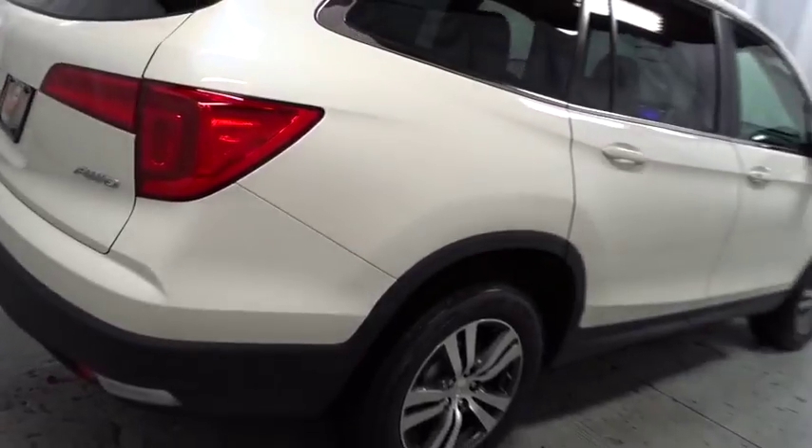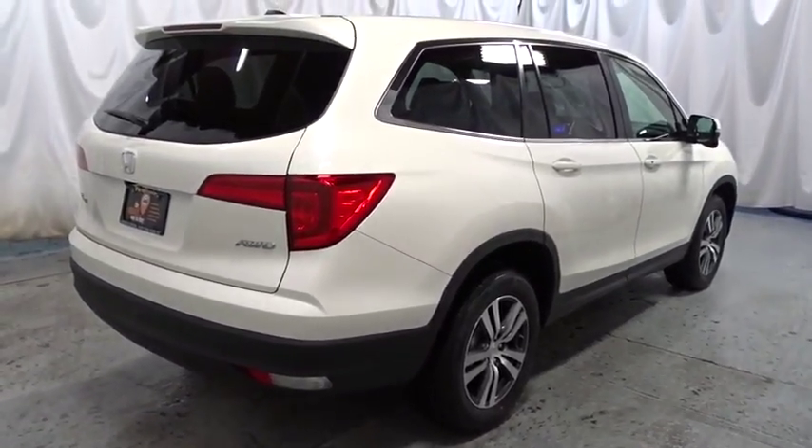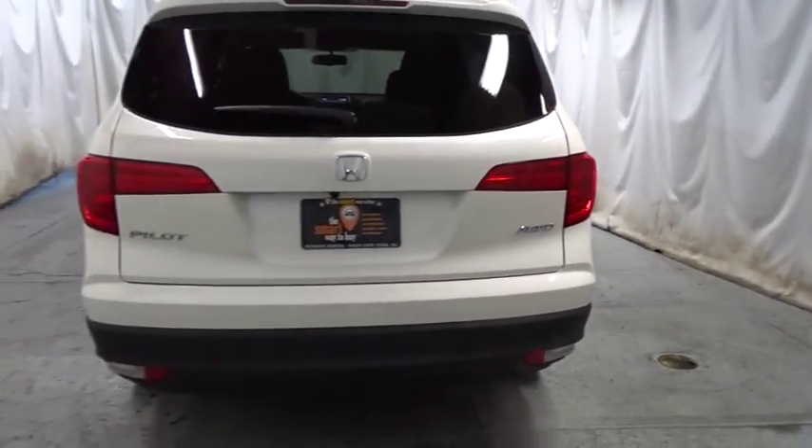Outside temperature gauge. Tinted glass. Body color door handles. Engine immobilizer. This vehicle offers reliability and good looks at a great price. So come in and take a test drive today.